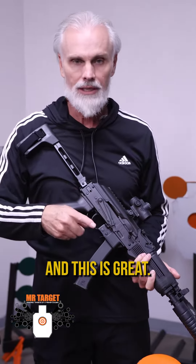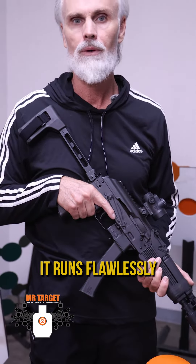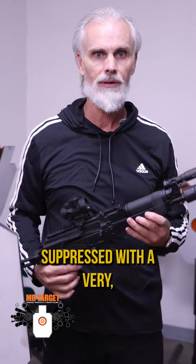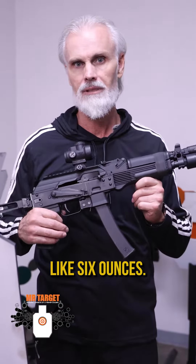And this is great. It's a 30-round KP9 from Kalashnikov USA. I've had this in probably 20 different matches. It runs flawlessly every time and I've got it suppressed with a very, very light titanium AB Suppressors F4. Love this little guy. You can't even tell it's on there. It weighs like six ounces.